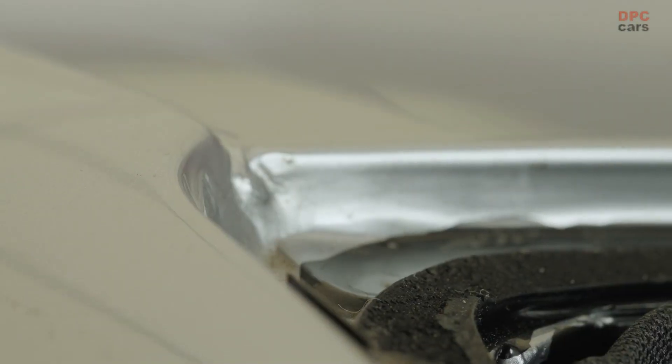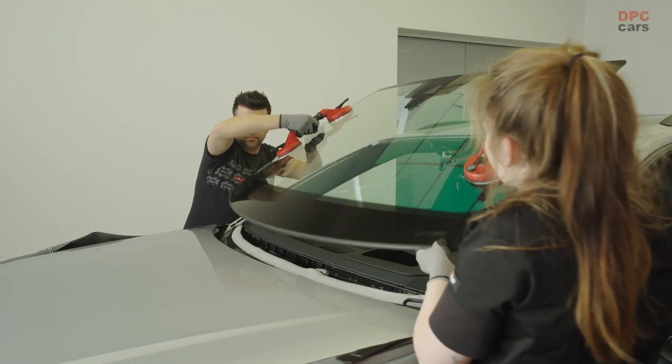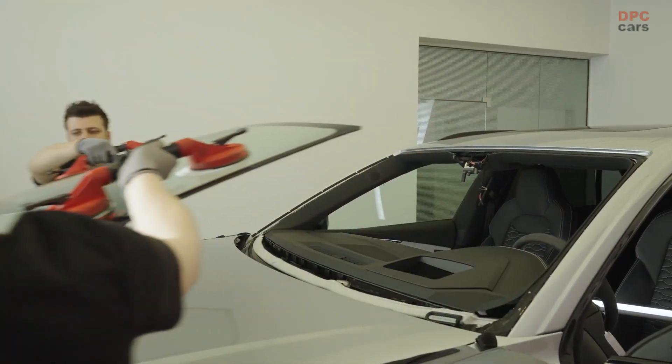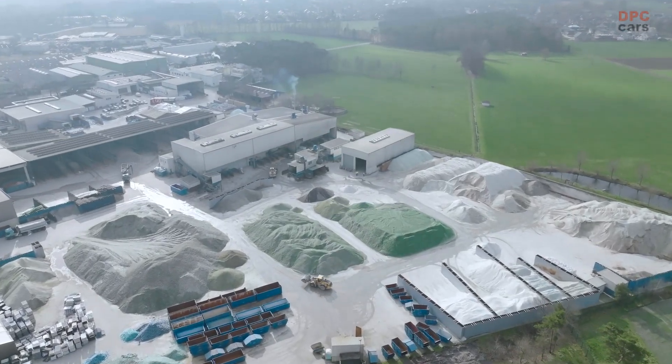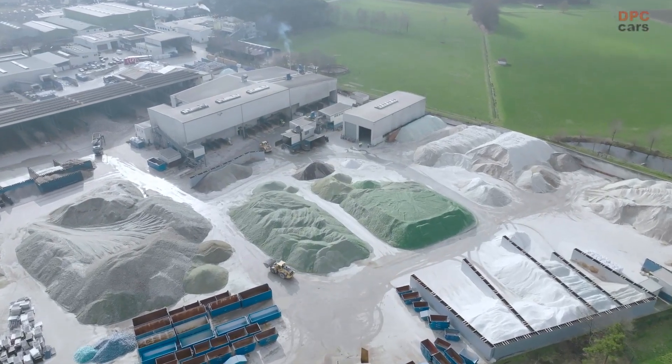Using an innovative recycling process, the car windows are first broken into small pieces. Then all the non-glass impurities like glue residue are eliminated. The resulting glass granulate is melted down and turned into new plate glass. That plate glass is then turned into a new car window.